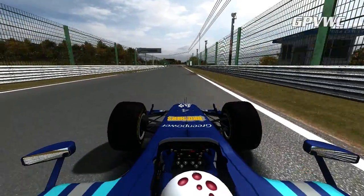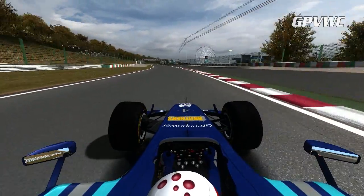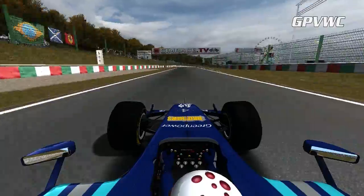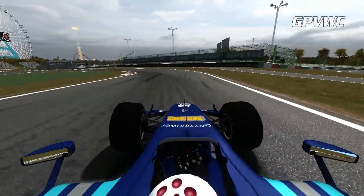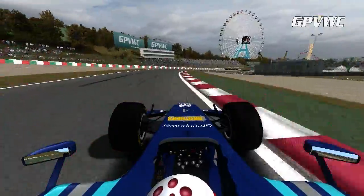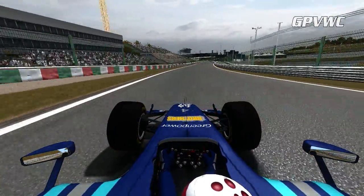A quick moment to catch your breath before the mighty 130R, which he takes flat out at 300 km/h. Then hard on the brakes as he carefully picks his line through the chicane. Back on the power and Kirin lets the car drift left, setting a lap time of 1:33.492.